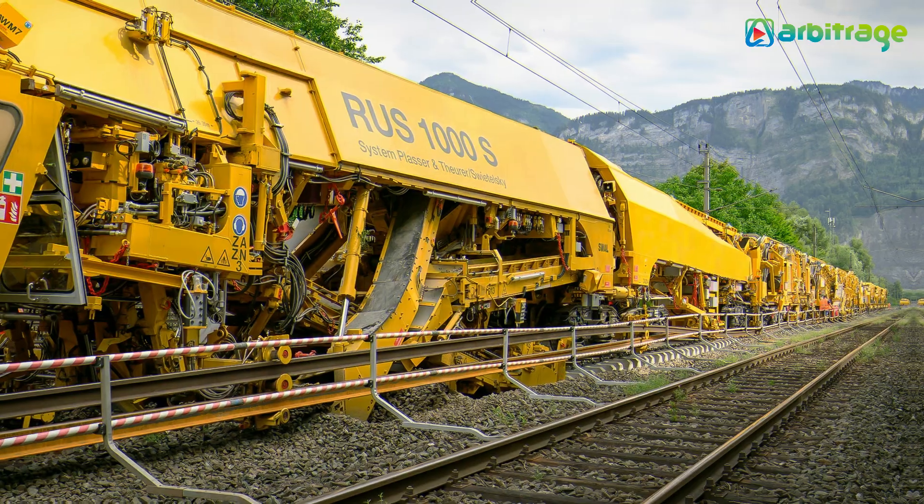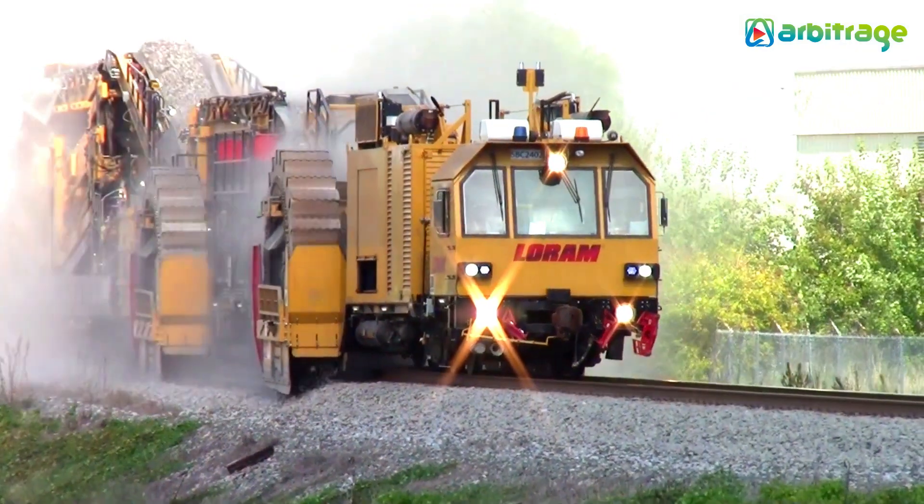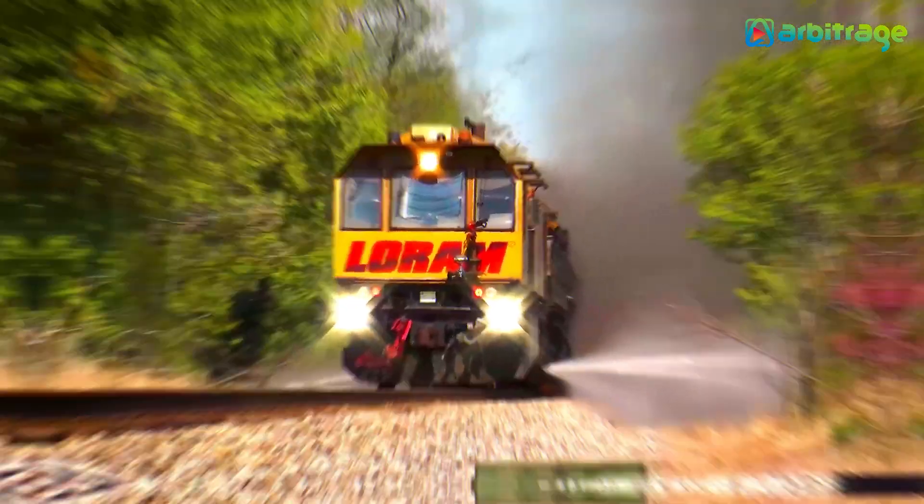So there you have it, the top five best railway construction machines. Did you like traveling by train? Let me know in the comments below. I hope you enjoyed this video. Make sure to give it a thumbs up and subscribe to the channel for more. Thanks for watching.